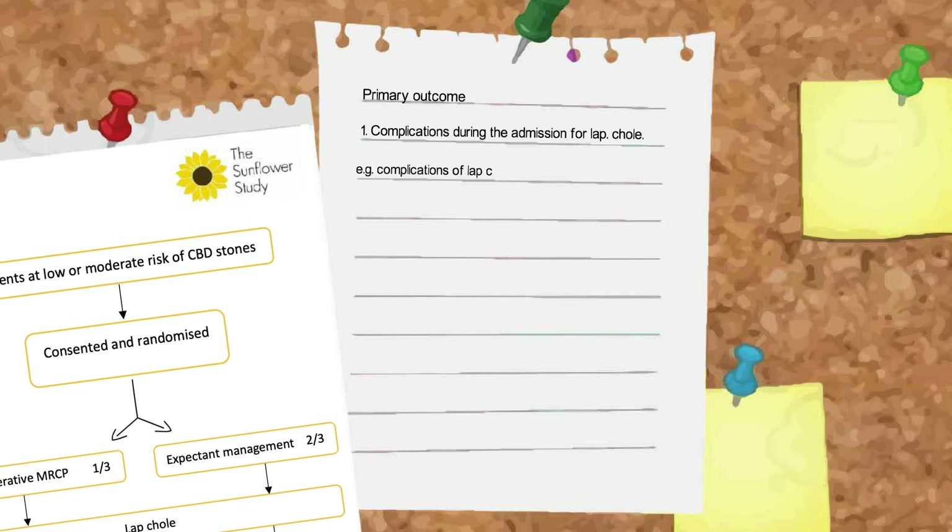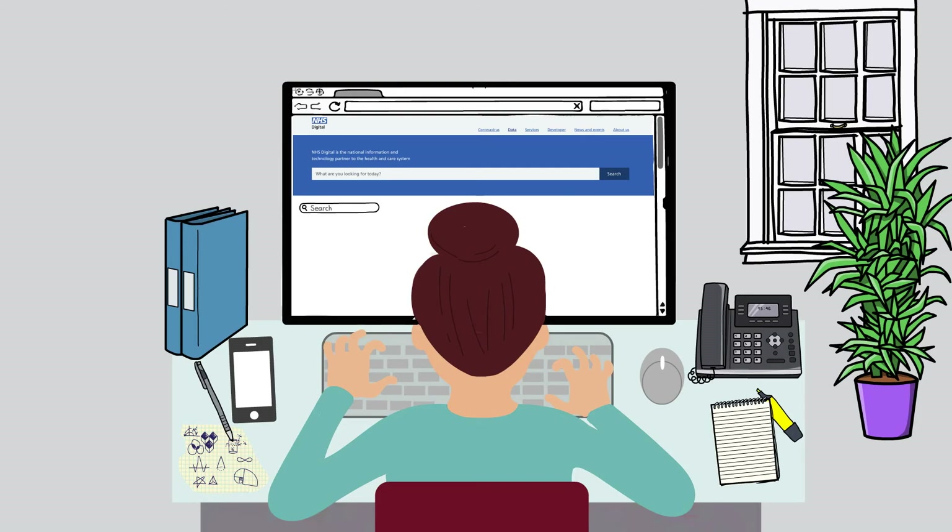The primary outcome is a combination of hospital admissions for the treatment of complications of gallstones, any complications during admission for lap coli, and any complications during ERCP for the treatment of gallstones. The primary outcome is collected using routine sources such as NHS Digital, making this large trial very efficient.